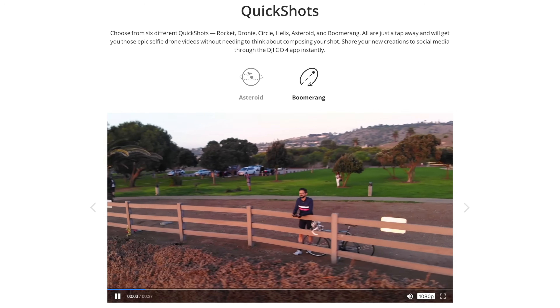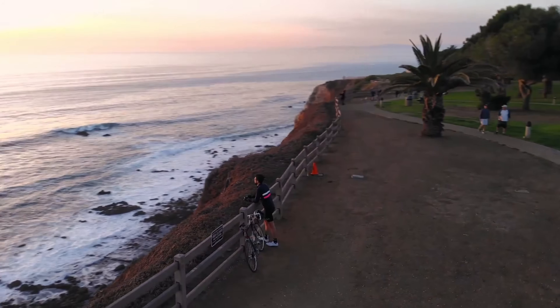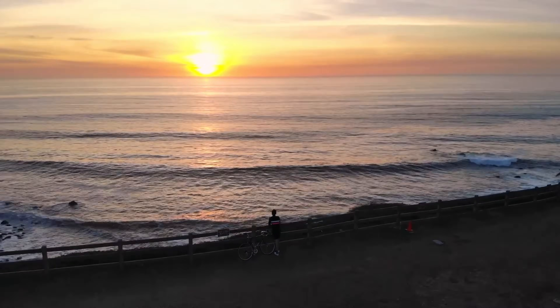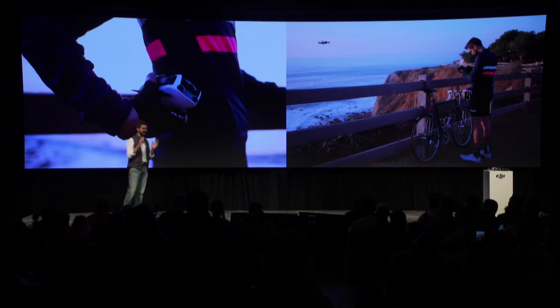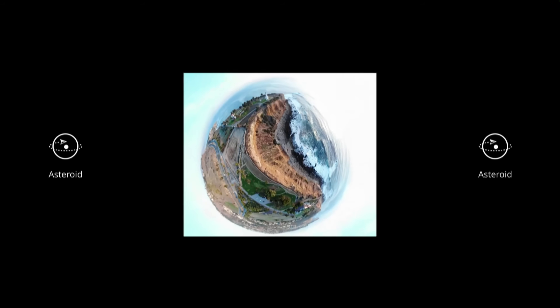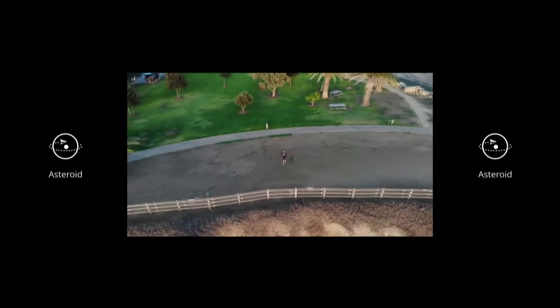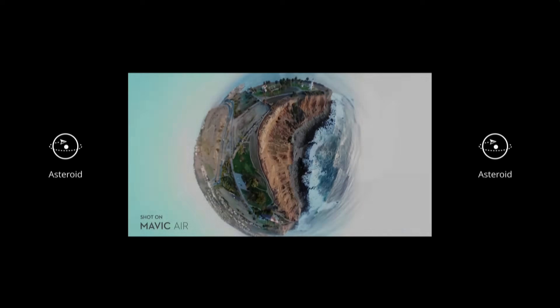Boomerang is somewhat simple — flying around a subject on a set path while avoiding obstacles with onboard sensors, giving a cinematic shot that might take somebody with a controller multiple tries to get right. It's a basic shot but a stunning result that requires no real skill in flying a drone to achieve. But it was Asteroid that generated audible oohs and aahs from the crowd. Asteroid is a combination of the autopilot capabilities of the Mavic Air as well as its spherical panoramic 32-megapixel image capabilities.